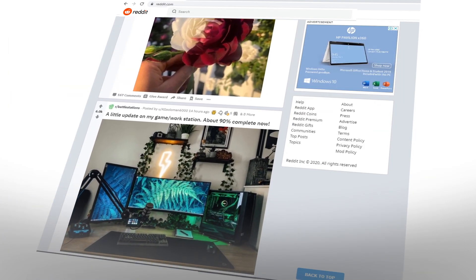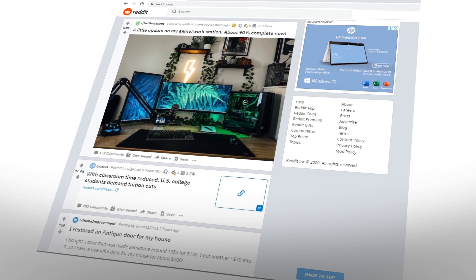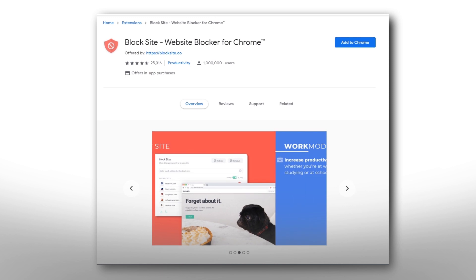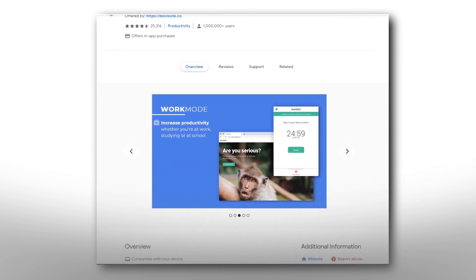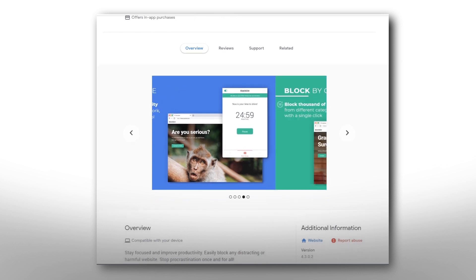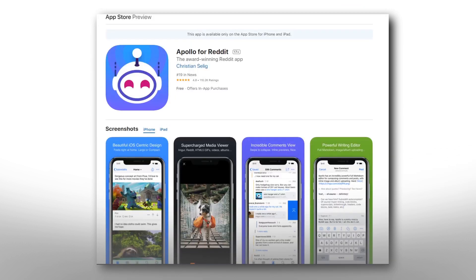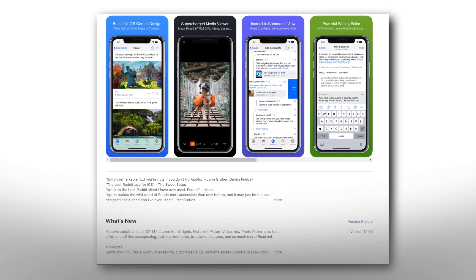Unfortunately, if you're trying to block a subreddit on Reddit's newer design, you'll have to turn to outside apps. On desktop, you can use any number of website blockers to help block out specific subreddits. Chrome supports apps like BlockSite, which allow you to input a specific subreddit URL into the app to block out the page completely. Meanwhile, mobile users can turn to third-party apps like Apollo to filter and block subreddits, something the standard Reddit mobile app doesn't allow for.